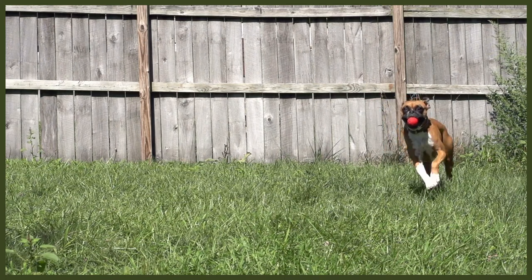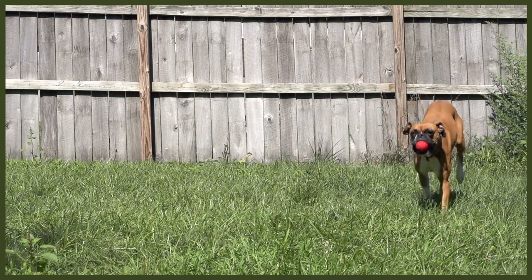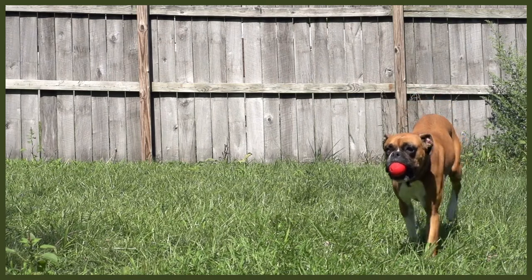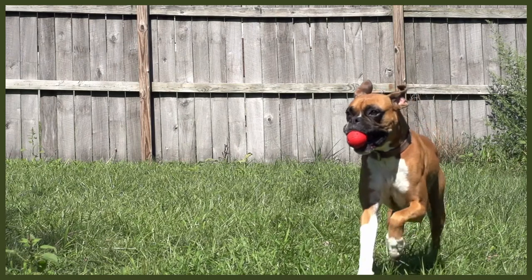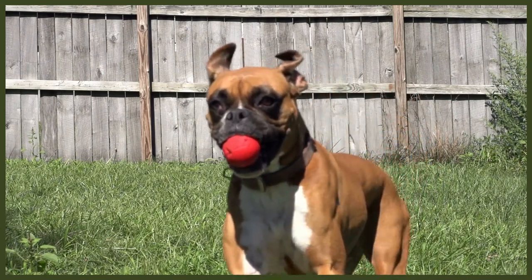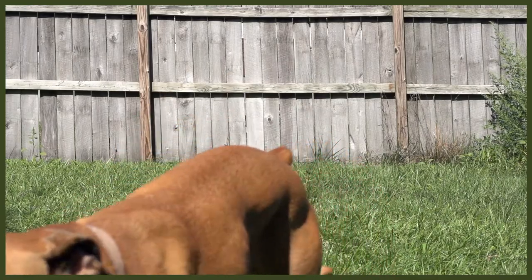The Boxer has a short, sleek coat that sheds minimally throughout the year, but you'll still want to brush them regularly. Brushing a short coat helps remove and loosen the dander and bits of debris that can get stuck just under the fur. It also helps to bring out the natural oils, making them softer and their coats shine with a healthy glow. Plus, brushing allows you to look for any injuries or potential issues that you might not have spotted otherwise.